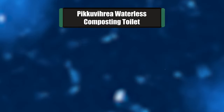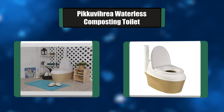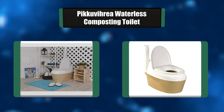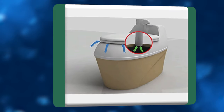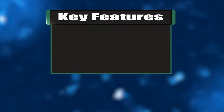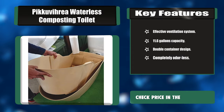Number five: Picuvaria Waterless Composting Toilet. This composting toilet represents a new ecological generation in waterless toilets. It separates urine from solid waste, has an effective ventilation system, and an easy way of adding peat to the container. The volume of the toilet is 11.6 gallons. Key features: effective ventilation system, 11.6-gallon capacity, double container design.